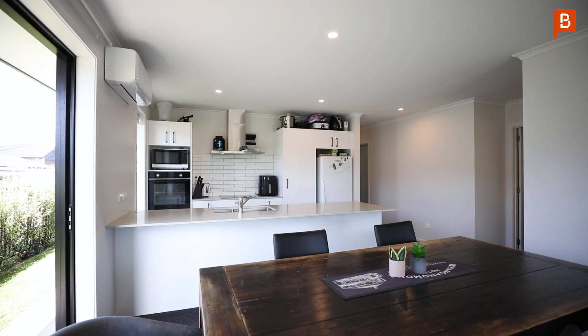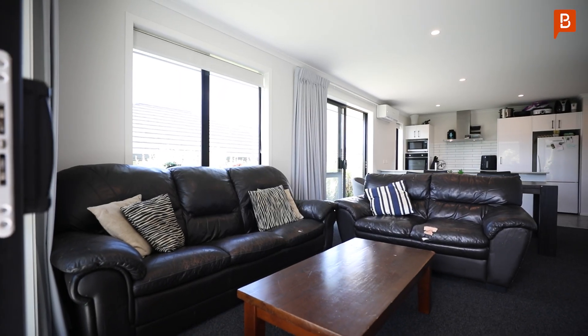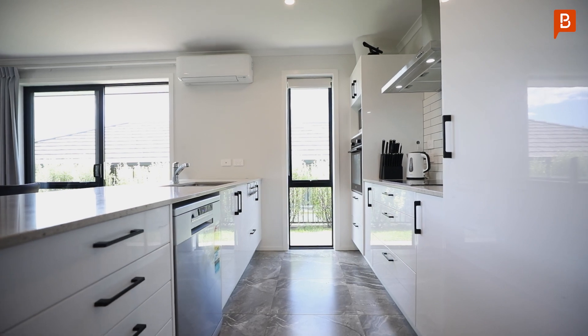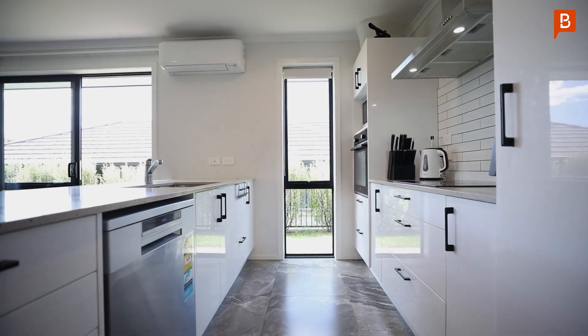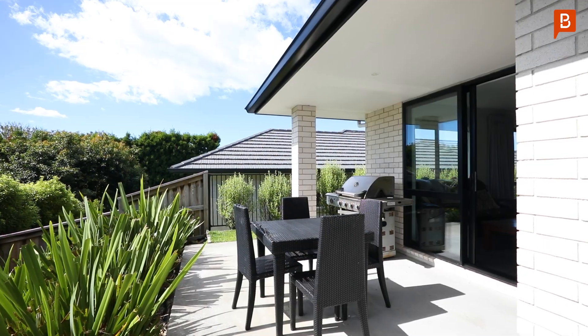The open plan kitchen, dining and living area is the heart of the home. It has been designed with modern living in mind. You will love the well-appointed kitchen and the easy flow to the sunny alfresco dining and barbecue area. Perfect for entertaining friends and family.